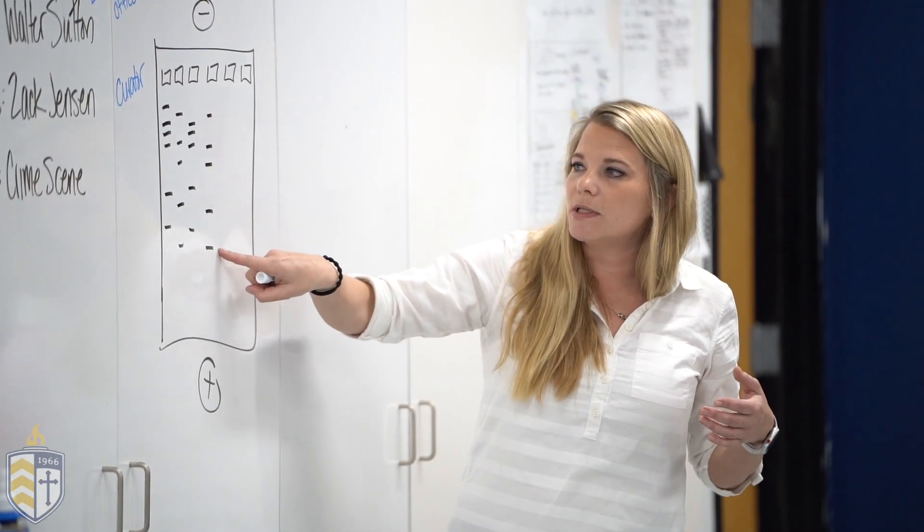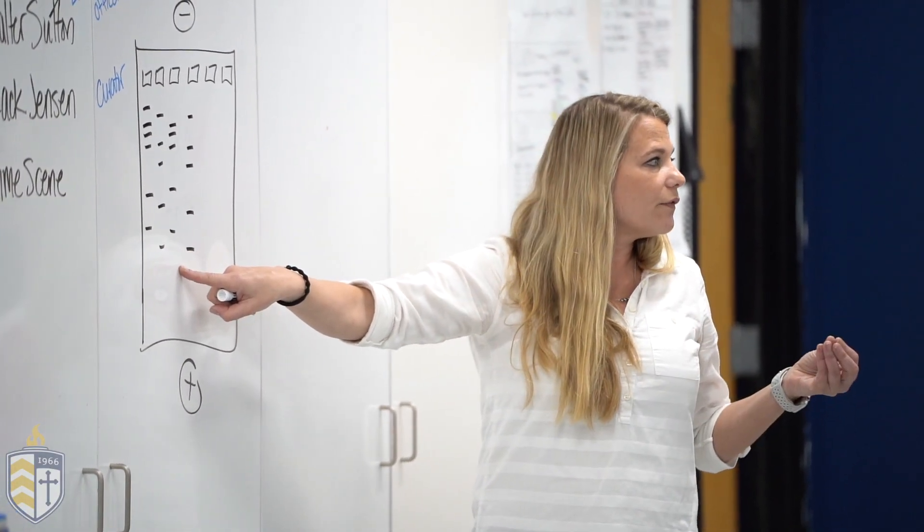Mrs. Schmidt, my teacher, loves doing labs so we use this room a lot. Now that we've shown you our biochemistry research lab we'd like to take you to our E3 and engineering classrooms.